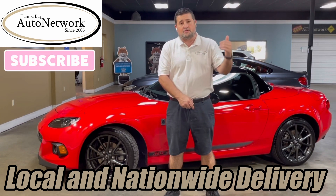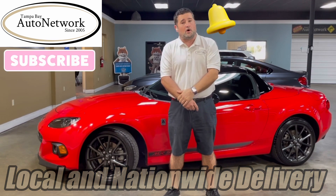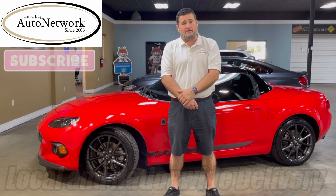Also, give us a like, share, and subscribe, and don't forget if you smash this bell, you're going to get notified of these walk-arounds as we make them. Now, let's go ahead and walk around the MX-5.